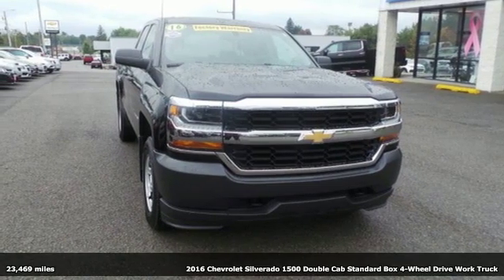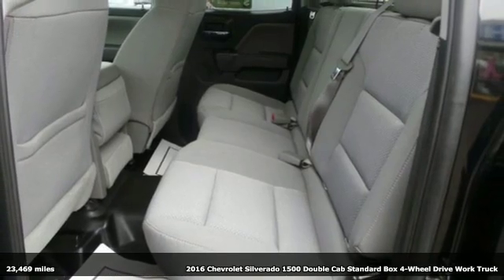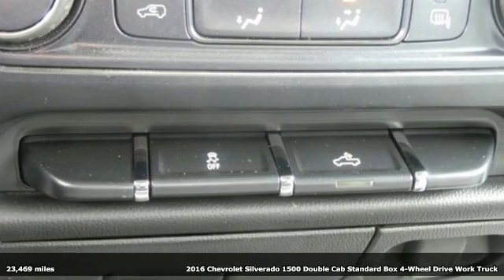It's a 2016 Chevrolet Silverado 1500. In a Chevy, the journey matters more than the destination. Plus, it offers an exciting list of features.